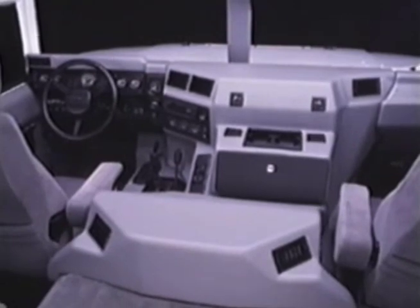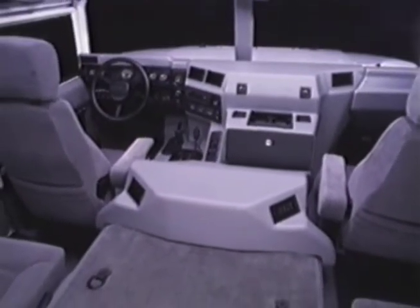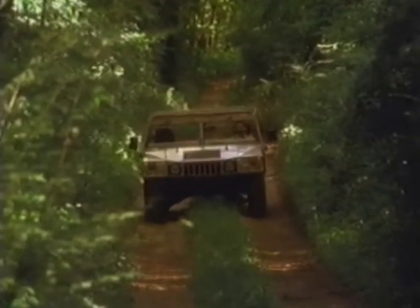And save for the addition of a few creature comforts, the street legal civilian version, called the Hummer, is virtually unaltered. It's a beast, slightly tamed.